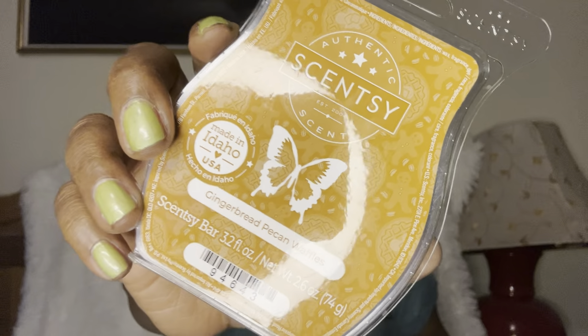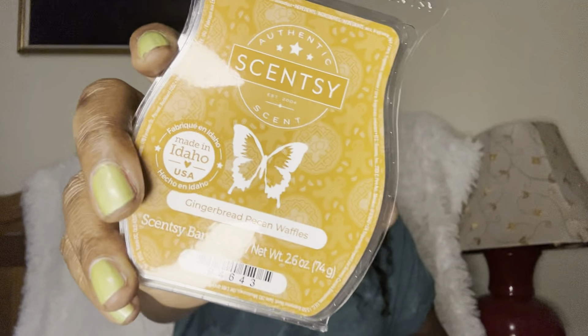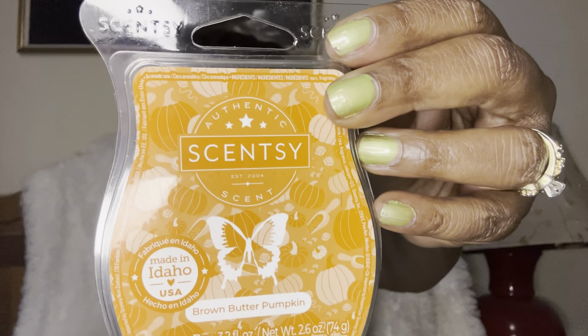Gingerbread Pecan Waffles — if you're a foodie you're gonna dig it. It smells exactly like what it is, so if you want your house to smell like IHOP or Waffle House, here you go. Brown Butter Pumpkin — foodies unite, this one is for you. Not my cup of tea — I'm just not a person who likes my house smelling like food. My husband's the same way; we're not trying to be hungry over here.